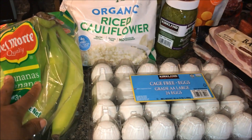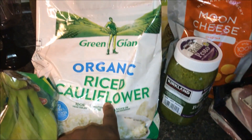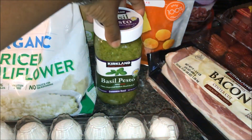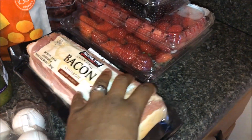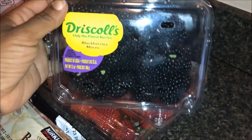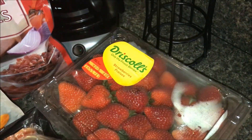A bunch of bananas — that's for the kids, I'm not eating those. I picked up 24 cage-free eggs for about $3.69, three pounds of organic riced cauliflower at $9.99, basil pesto at $7.99, Kirkland's thick-slice bacon at $10.99, some blackberries at $3.99, raspberries at $4.99, and strawberries at $3.99. We're going to be making a keto jam using those fruits.